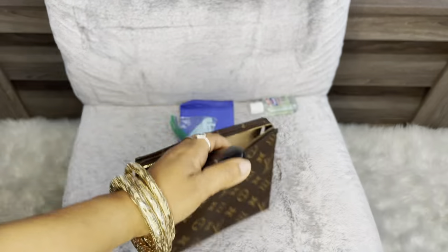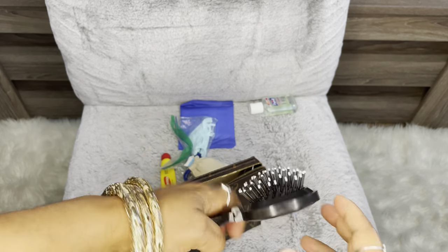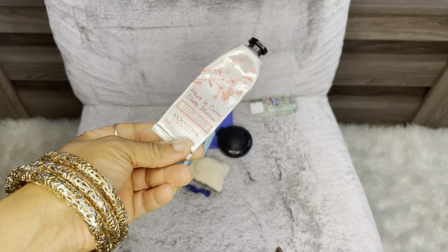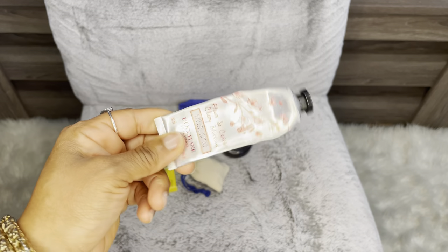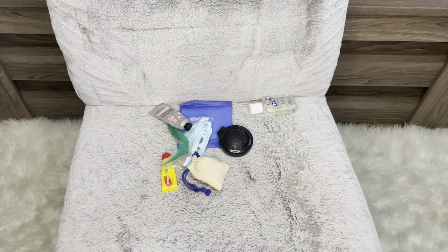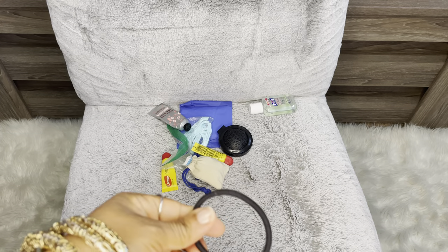I have a mirrored brush - I'm not going to show you the mirror, but I keep that in there. I have my L'Occitane hand cream in the scent Cherry Blossom. The best cream ever - it's very creamy, it smells so good, and I absolutely love this hand cream. I also have another CarMax lip balm and a hair tie.